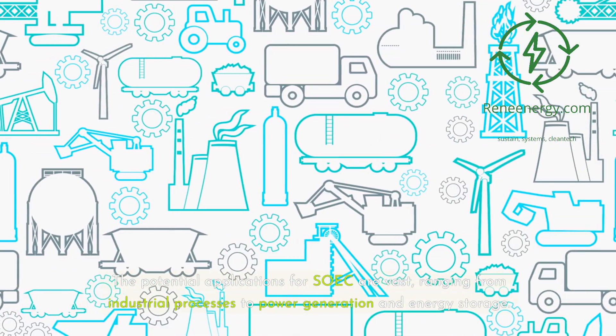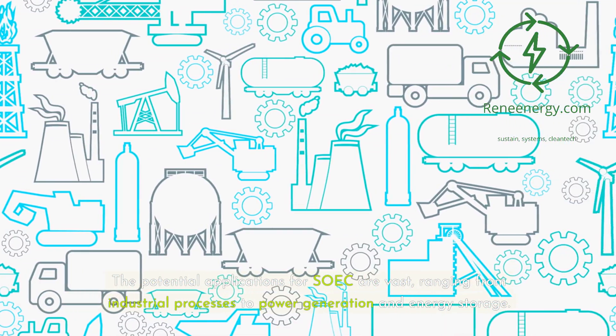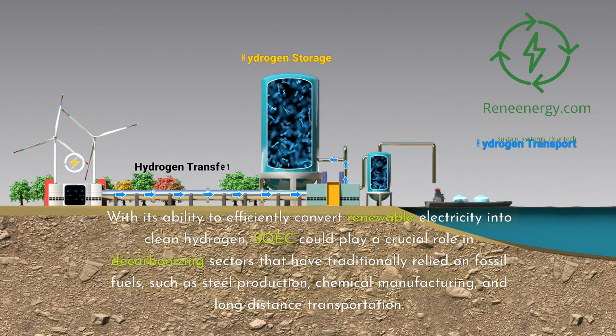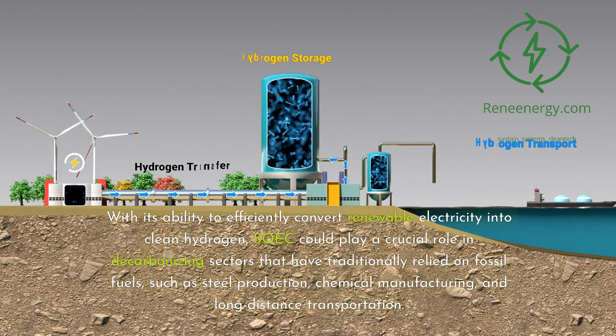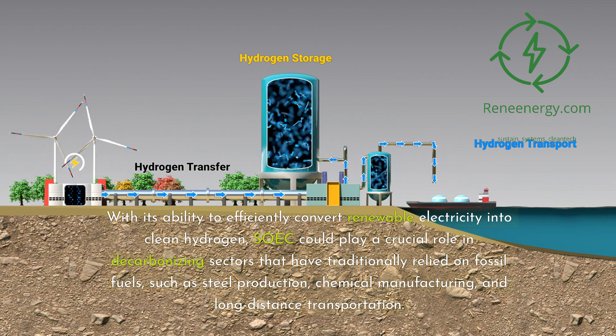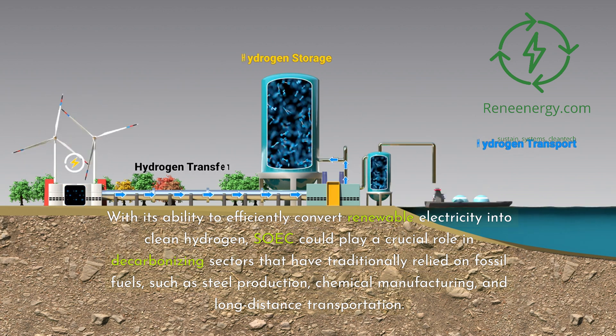The potential applications for SOEC are vast, ranging from industrial processes to power generation and energy storage. With its ability to efficiently convert renewable electricity into clean hydrogen, SOEC could play a crucial role in decarbonizing sectors that have traditionally relied on fossil fuels, such as steel production, chemical manufacturing, and long-distance transportation.